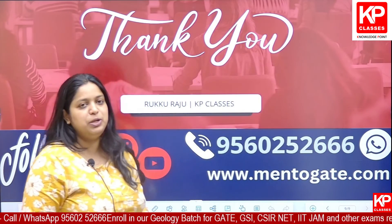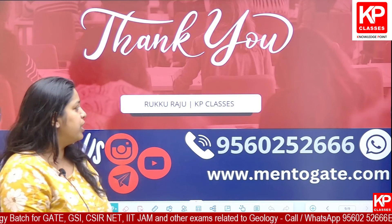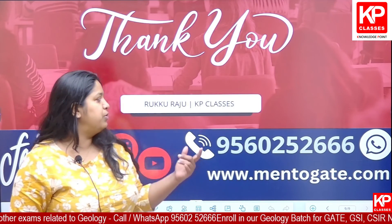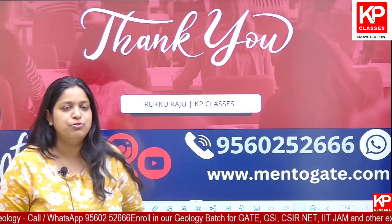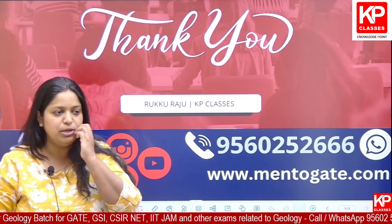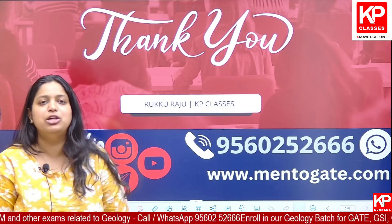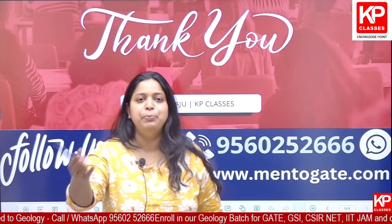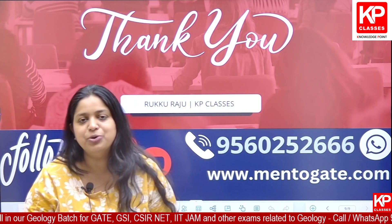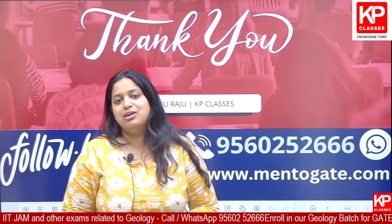Thank you so much and all the very best. If you have any doubts regarding IIT JAM counselling, admission, or your preference list, you can contact us on the provided number via WhatsApp. You can ask for me — my name is Ruku Raju. If you want me to make any particular video regarding geology, any subject, or counselling-related doubts, you can comment below and we'll make another video upon your request. Thank you so much, see you in the next video.